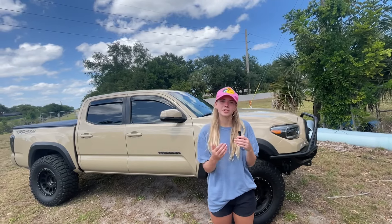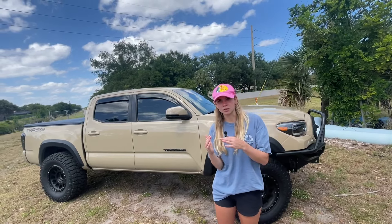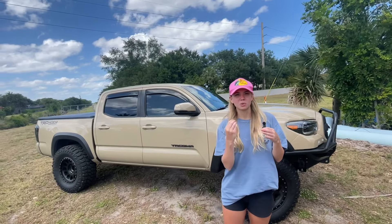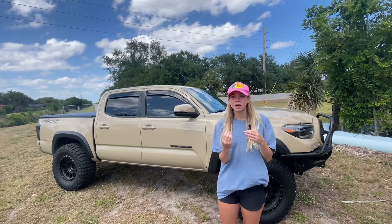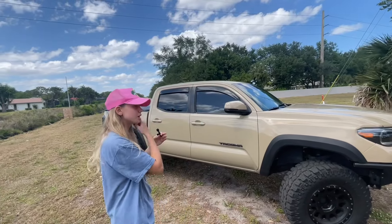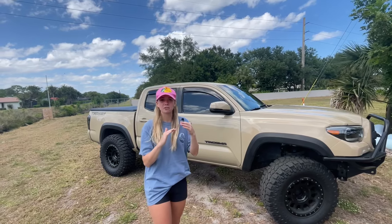As for pricing with the tune, it ranges from about $450 to $500 depending on where you go. I went to my guy in Vermont and honestly it's one of the cheaper modifications you could do to your truck. If I could completely restart this whole build, one of the first modifications I would do is this tune — it completely changed everything about driving this truck.